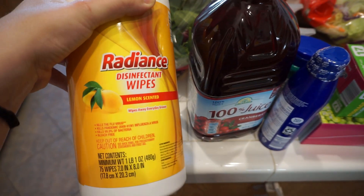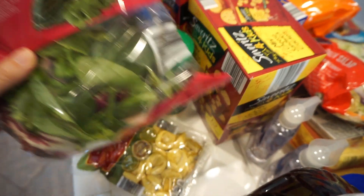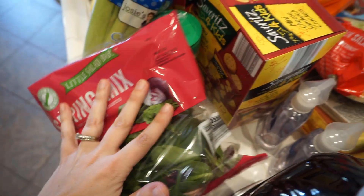Needed some more wipes so just the disinfectant wipes — got the big one in lemon. Then over here we have some spring mix salad. We also have some tortellini. These are really good to cook up just a few for my lunches and then have with a salad — perfect lunch right there.